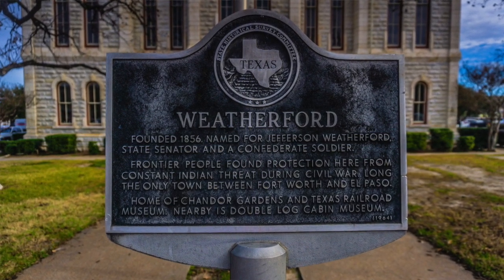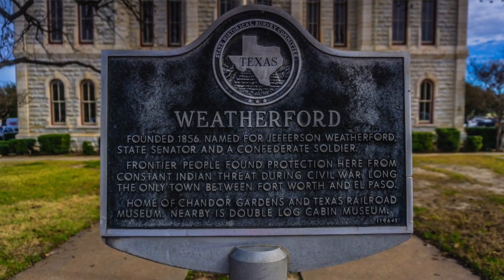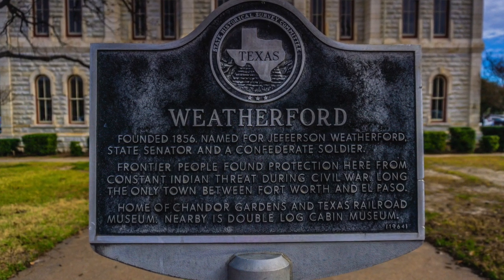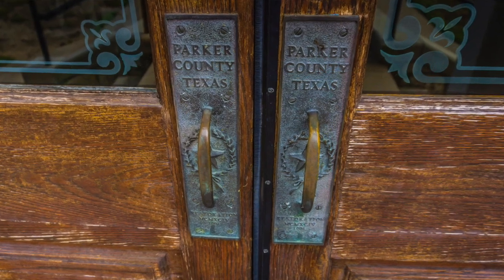Founded in 1856, named for Jefferson Weatherford. It's the only town between Bullworth and El Paso during the Civil War. And look at the door handles here — that's pretty darn cool.